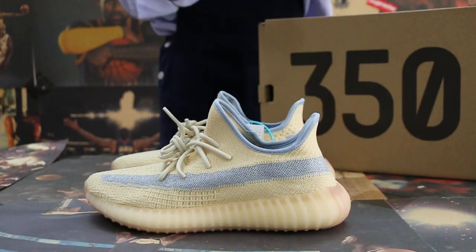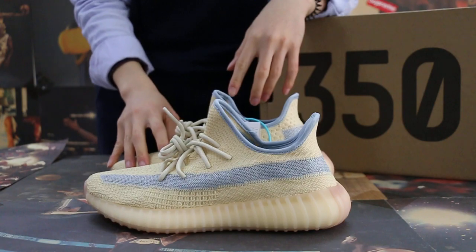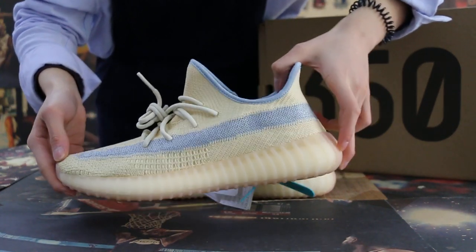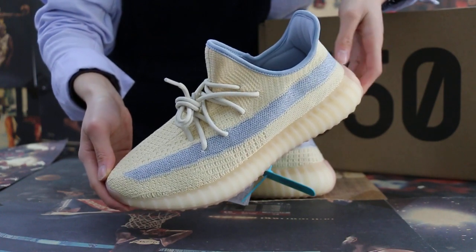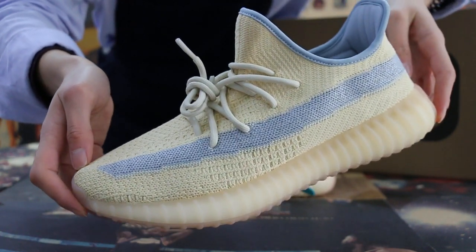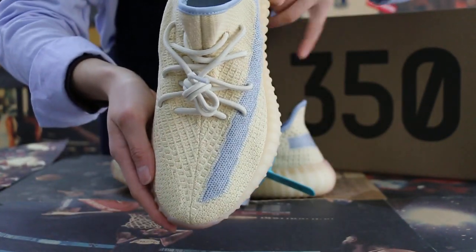So today I'll show you guys the Yeezy Boost 350 V2 in the new colorway Linen. First, let's check the side and the top box.